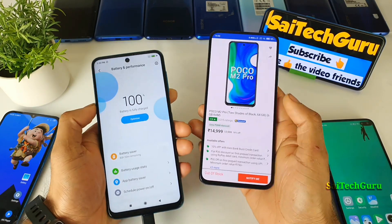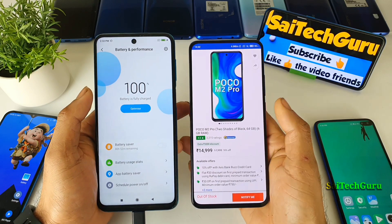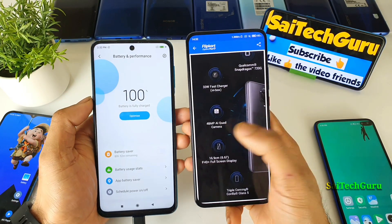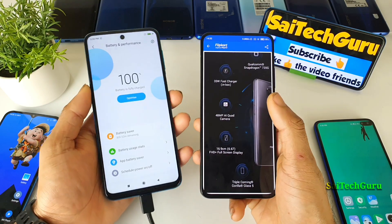Apart from these two major things, in this budget range, everything else can be found in other smartphones as well. For example, a 48-megapixel camera — you can also see phones at 15,000 which have a 48-megapixel camera — and also a 6.67-inch IPS LCD panel.